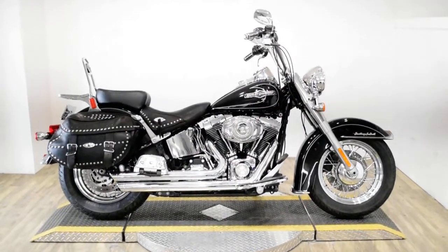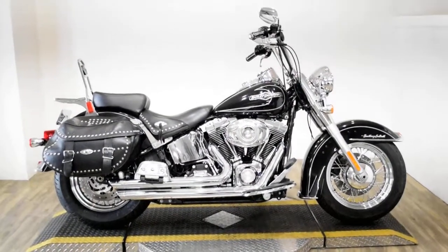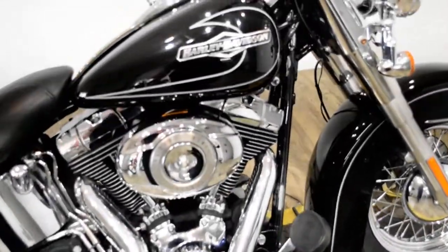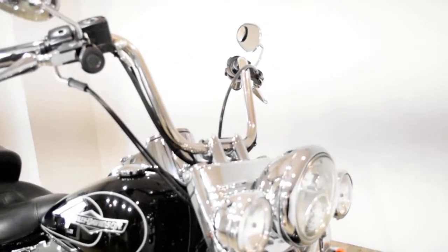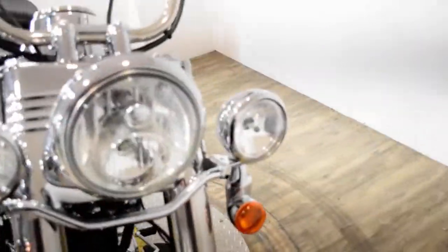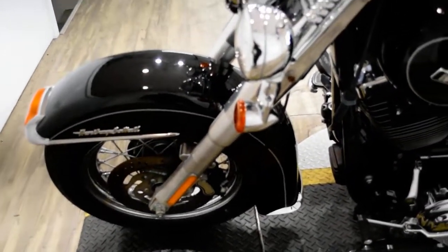Monster Power Sports is offering this 2010 Harley-Davidson Heritage Softail Classic. To see more photos of this bike, get pricing information, fill out a credit app, and see what your trade is worth, visit MonsterPowerSport.com. Give us a call at 847-526-0500, or come check this bike out in person. We are located 45 minutes north of Chicago, and our address is 315 North Rand Road in Wauconda, Illinois.